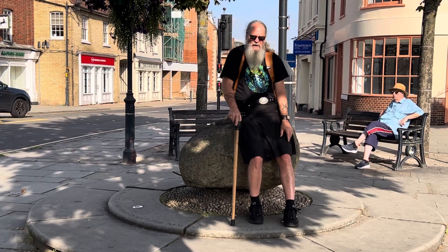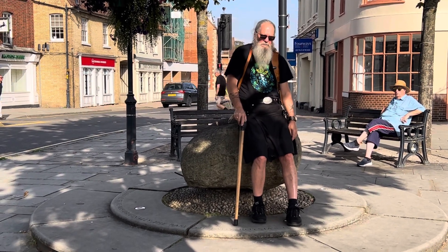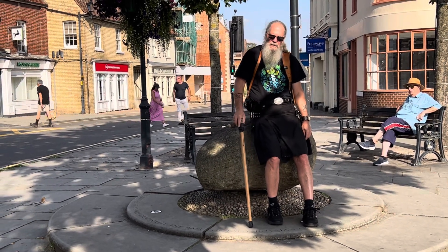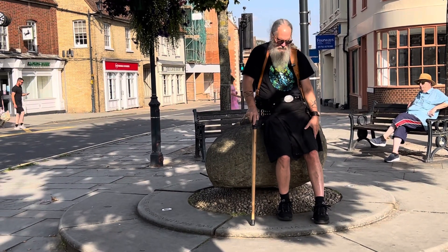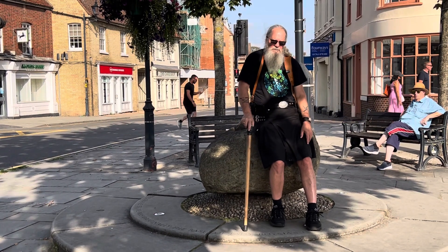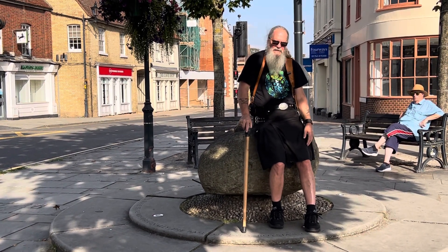Possibly a plague stone used for vinegar, possibly the base of a cross, but more than likely it was a plague stone — vinegar. And here it is. Gloucestershire moved it, locals used it, and it's still here.